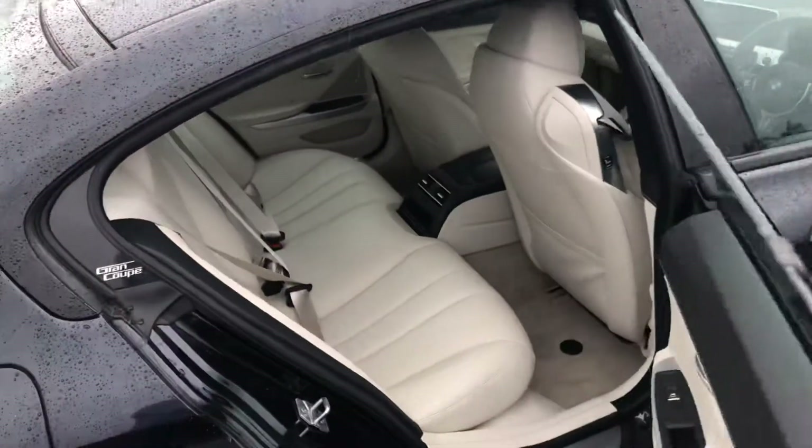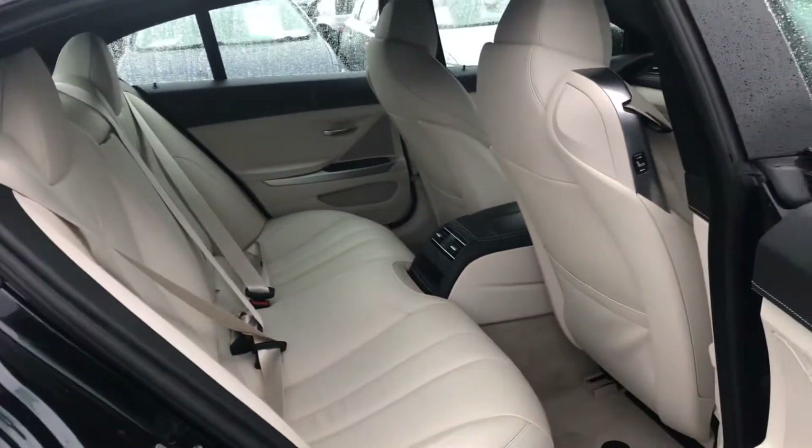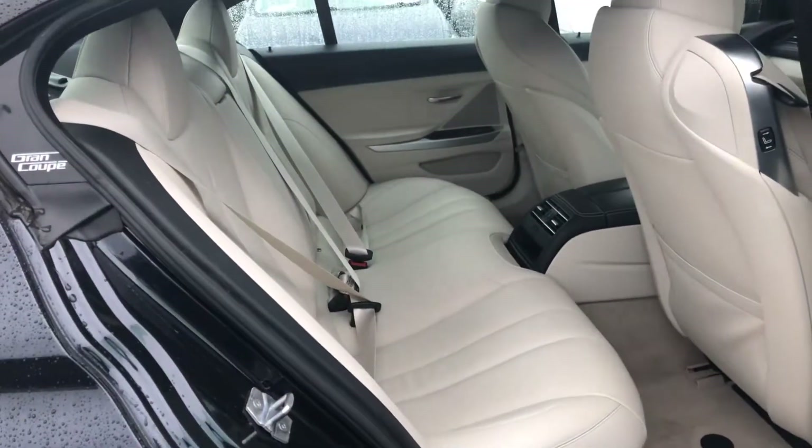Going to the rear, as you can see, ample legroom and headroom with no signs of external stress points. Again, the full Dakota leather throughout.